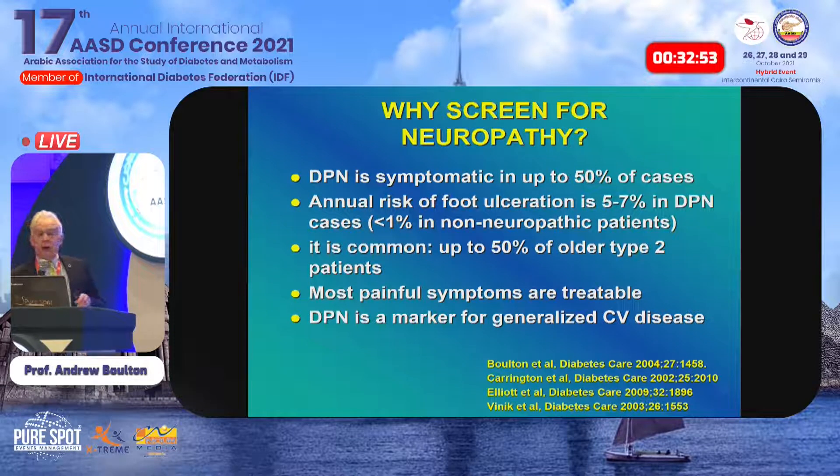We should be screening all patients at least once a year for neuropathy because it's symptomatic in only half of cases — if you don't examine the patient, you will miss half of those with diabetic neuropathy. We've shown in two prospective studies that the annual risk of foot ulceration is five to seven times higher in those with established neuropathy. We also showed that diabetic neuropathy is a marker for generalized cardiovascular disease.